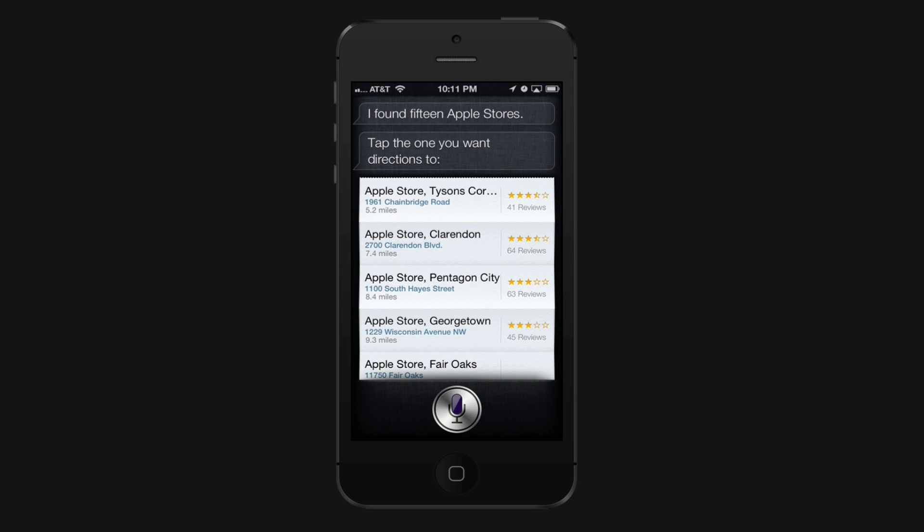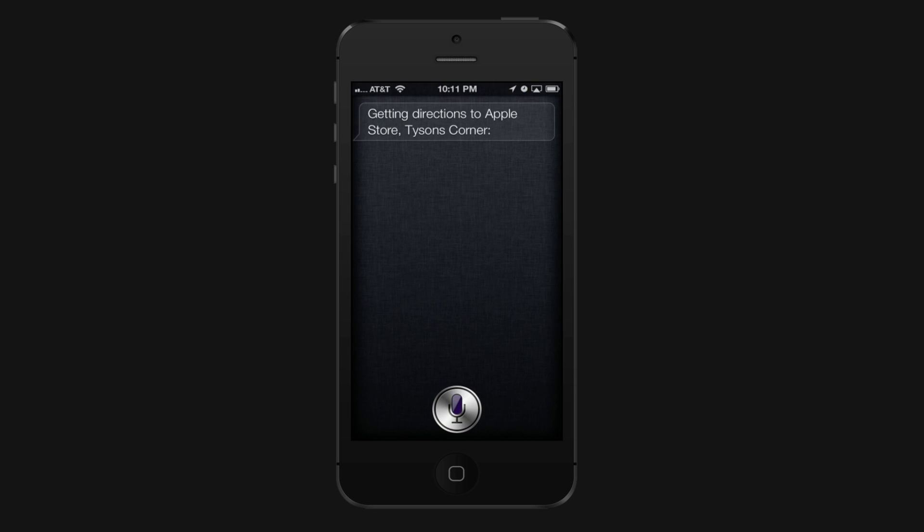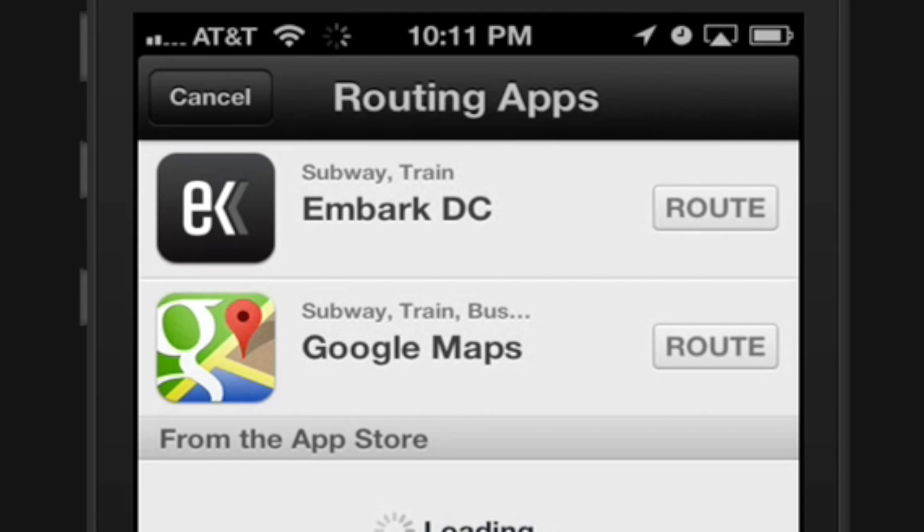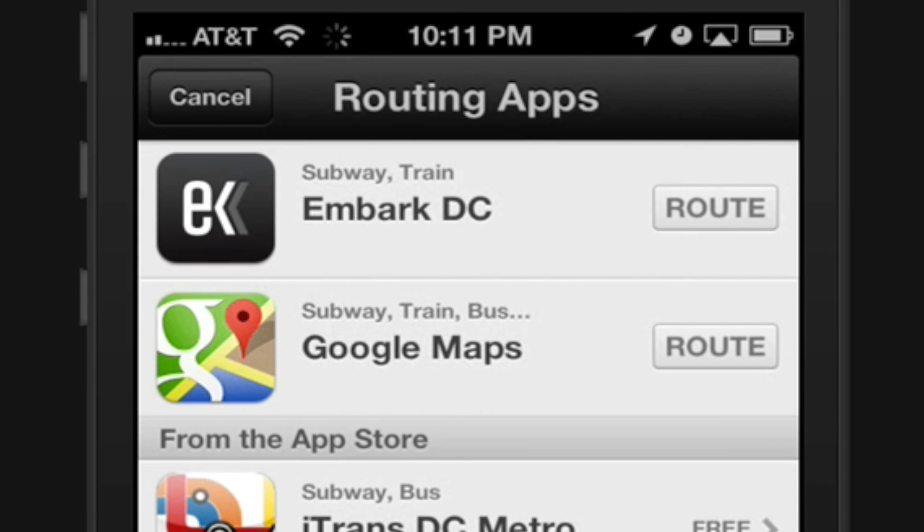Now, what's going to happen when you select a location is it's going to launch Apple Maps, but at the same time it's going to make the switch to the App Store and give you the ability to select Google Maps for directions. All you have to do is click Route and it's going to launch Google Maps and give you your directions.